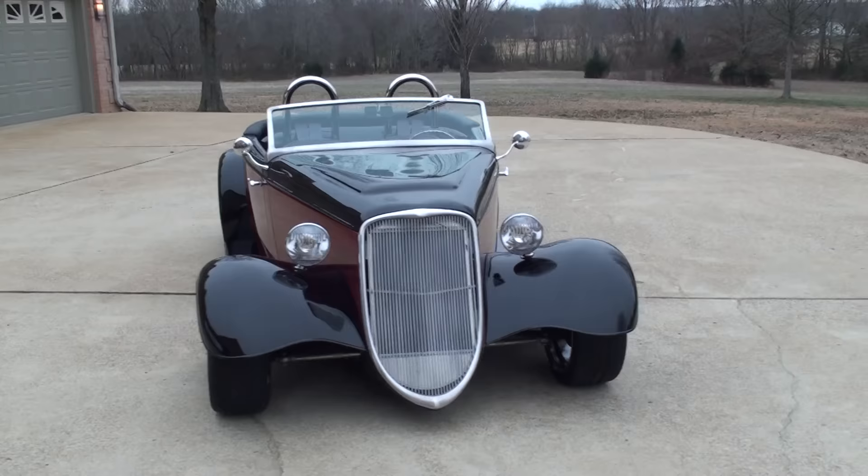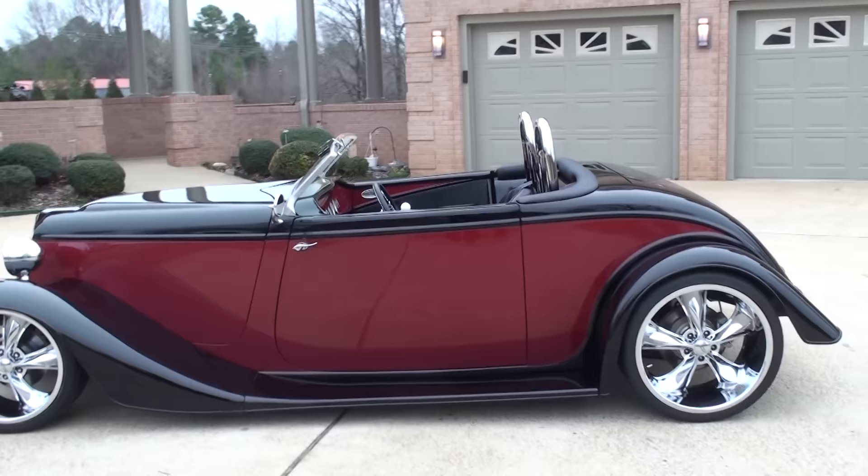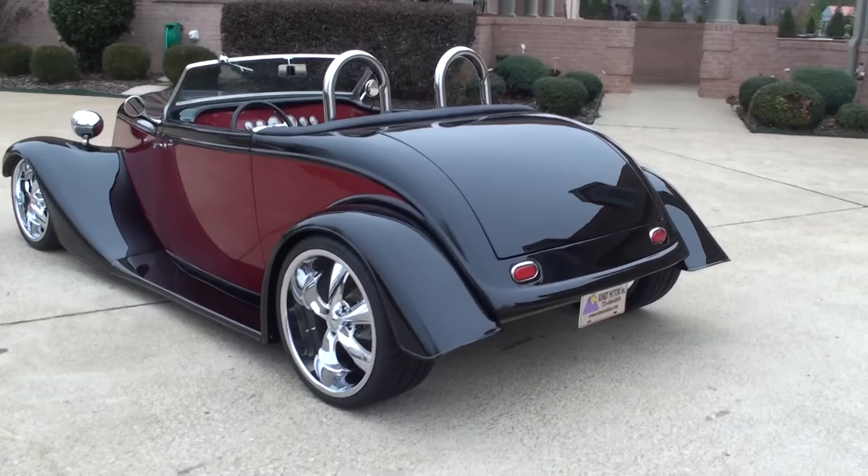Welcome to Sunset Motors, my name is Frank Girard. This is a sharp 1933 Ford Roadster — one of a kind. It's a beautiful two-tone with Cadillac red and black, beautiful paint job.